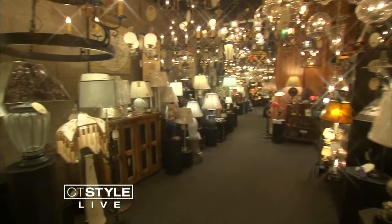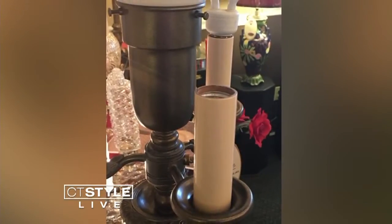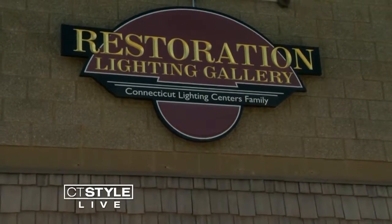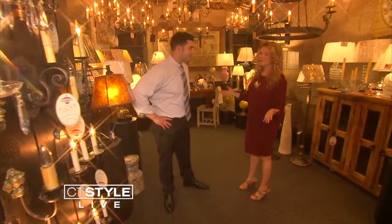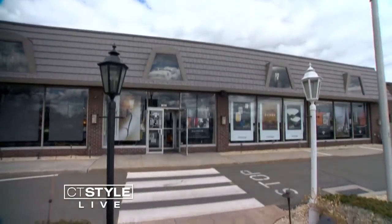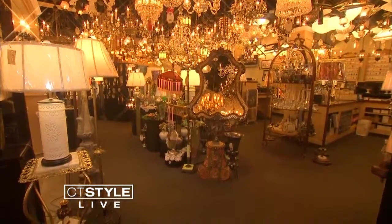I recently stopped by to check it out. If you've got an old lamp that needs to be restored or are just looking for unique vintage decor, Restoration Lighting Gallery is Connecticut's hidden gem. Todd, Restoration Lighting Gallery is full of treasures. It is. What we call Connecticut Lighting Centers our grocery store, this is more of our specialty store boutique.